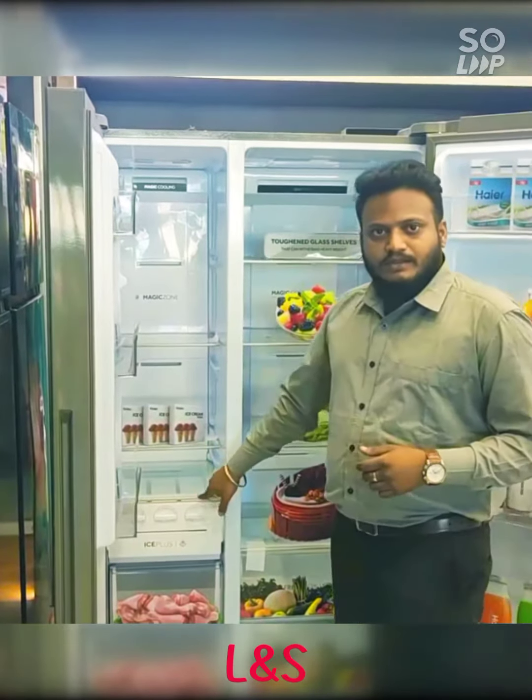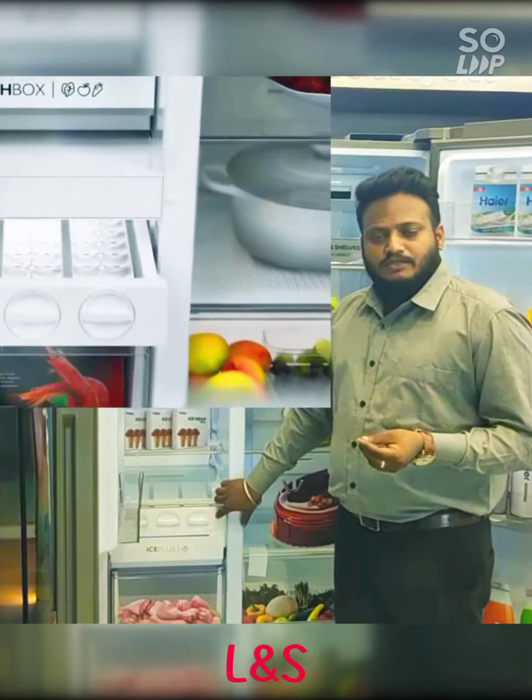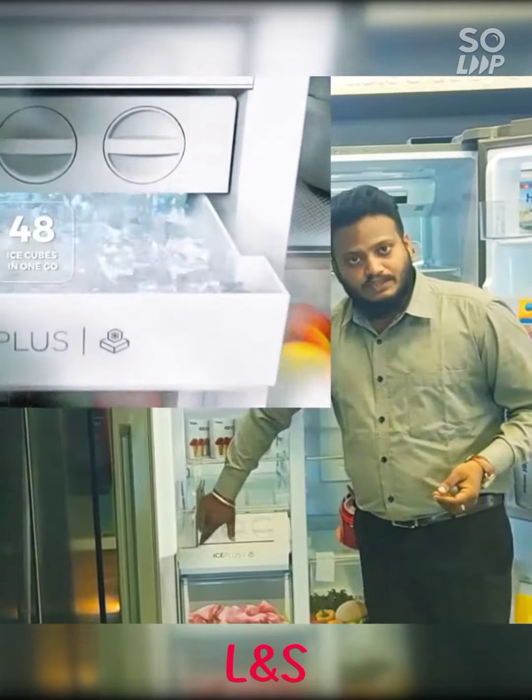Next, we have the Jumbo Ice Maker. Most other brands offer ice cube makers that make 16 or a maximum of 24 cubes. But here, at one go, you can store up to 48 ice cubes.